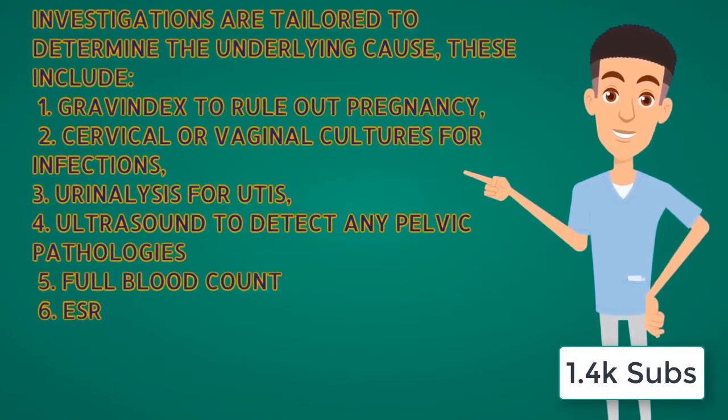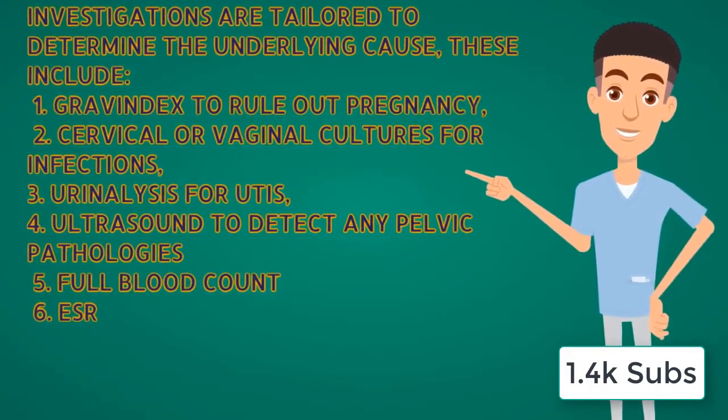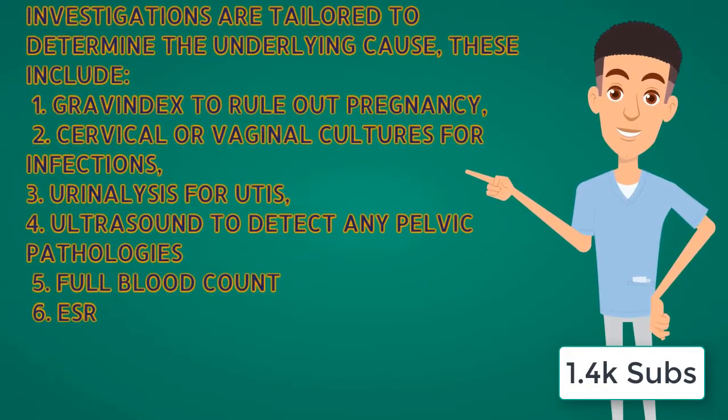Investigations are tailored to determine the underlying cause. These include a pregnancy test to rule out pregnancy, cervical or vaginal cultures for infections, urinalysis for urinary tract infections, ultrasound to detect any pelvic pathologies, full blood count, as well as an ESR.